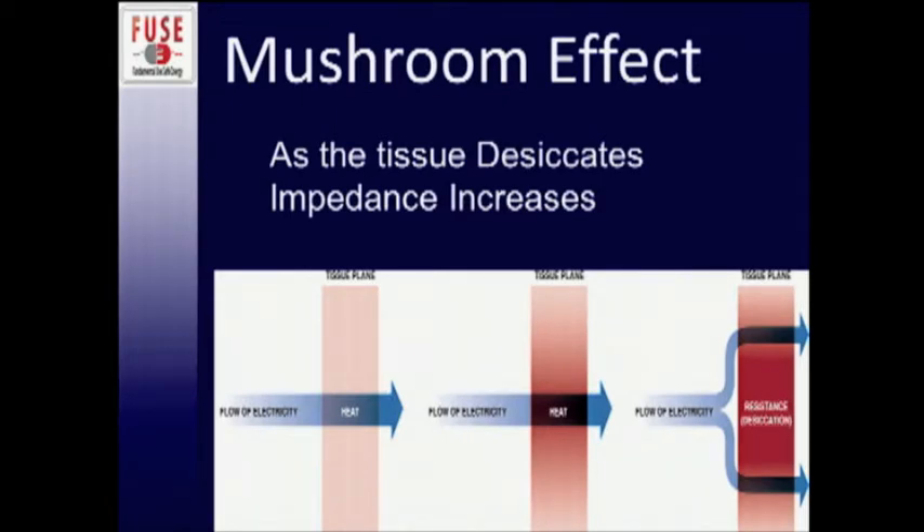That doesn't mean bipolar doesn't have its own issues. One is what I like to term the mushroom effect. As tissue is between the two jaws of your bipolar device and you start the flow of electrons, it heats the tissue, starting the desiccation process — the dispersal of water from within the cells. That water conducts the energy, and as it desiccates, water plumes outward as steam bursts that heat the lateral temperatures and impedance increases. Electricity takes the path of least resistance, so it starts to mushroom around the jaws causing lateral thermal spread. Dr. Monroe showed a video from 20 years ago demonstrating a fair degree of lateral thermal spread with bipolar devices.